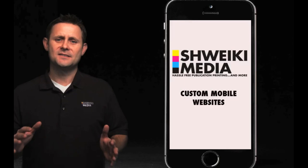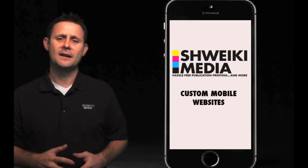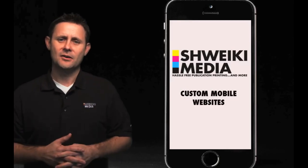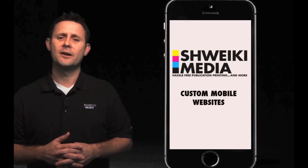We are so confident that this is going to work for you that right now we are offering you a full three-month money-back guarantee. If you are interested in talking further about this, just click here and we will get one of our mobile specialists in contact with you right away.